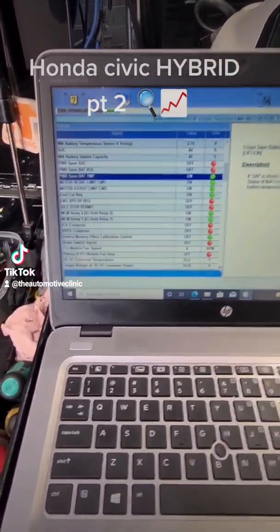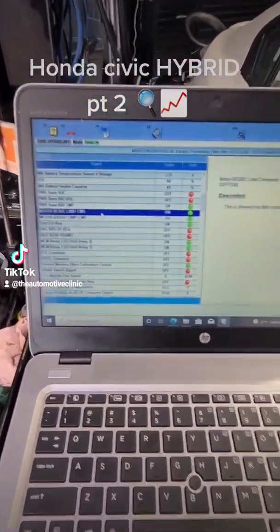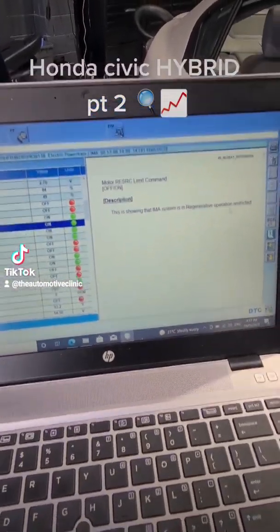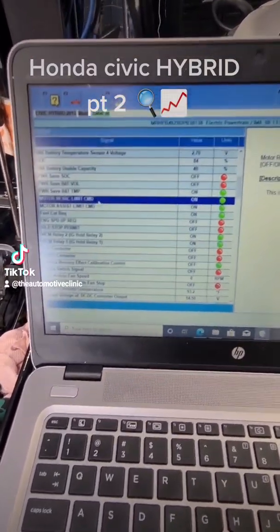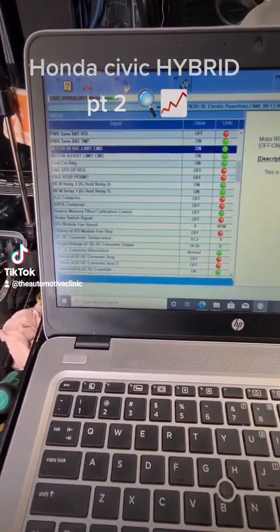A good thing about these PIDs is that a lot of them will be unnamed or named incorrectly in Autel or Launch software, whereas in your dealer software it gives you a full description. This one shows the IMA system regenerative operation is restricted — basically saying that the generator side of the high voltage system is restricted.